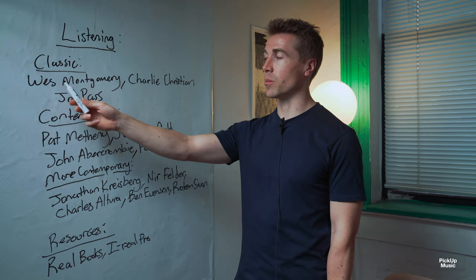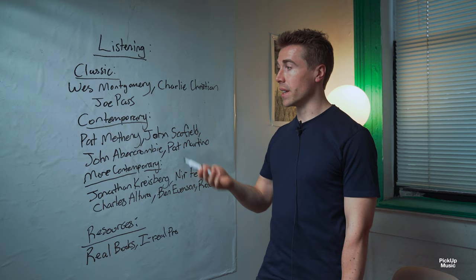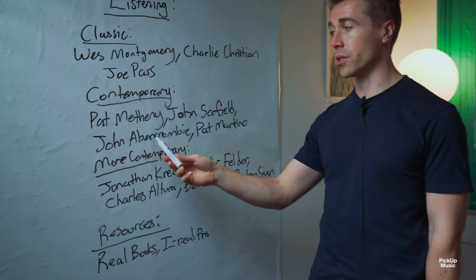If you want some classic examples, Wes Montgomery is a great place to start, or Charlie Christian, or of course Joe Pass. More contemporary examples would be people like Pat Metheny, John Schofield, and John Abercrombie — they're often called the big three. Also, Pat Martino is fantastic.